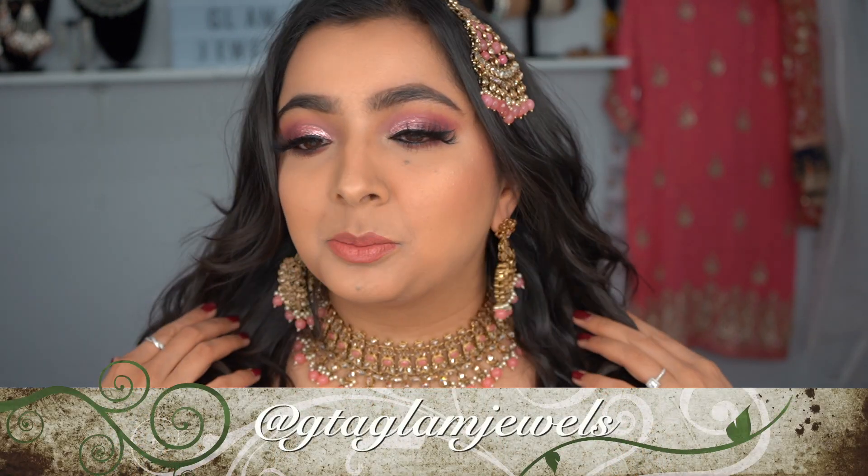Check out the tutorial on this look on my Instagram, GTA Glam. I also have a review on the Maybelline Fit Me Foundation and the Huda Beauty Stick Foundation, so check those out as well. I also have a jewelry page called GTA Glam Jewels — follow me on Instagram and TikTok. See you next time, bye!